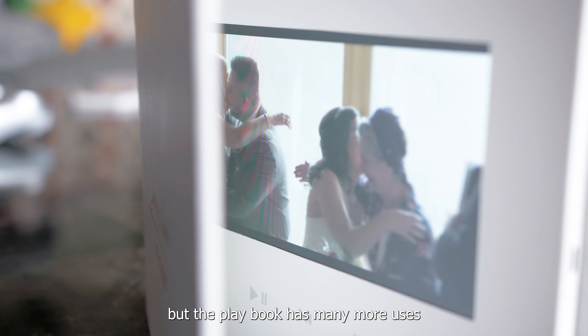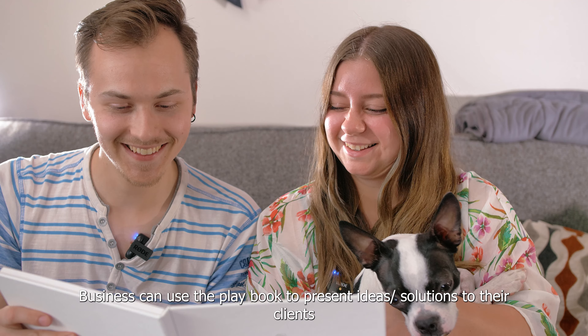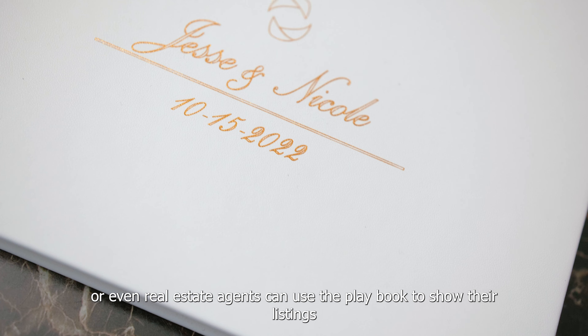But the playbook has many more uses. Businesses can use the playbook to present ideas or solutions to their clients. Or even real estate agents can use the playbook to show their listings.